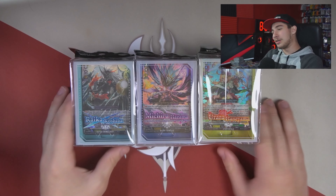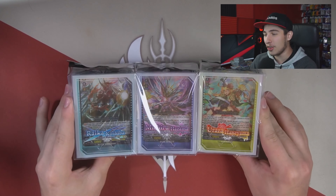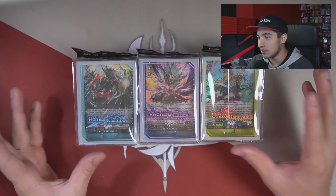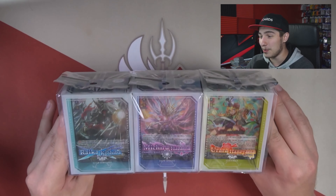What is going on everyone, welcome back to a brand new video. Today the three new trial decks are here and we're going to be opening all three of them, so let's get right into it. Sorry if I just burst some eardrums — I'm pretty sure I just screamed the intro.